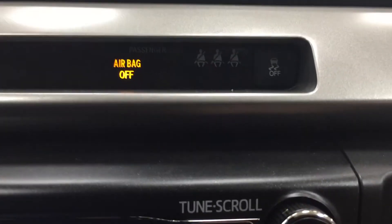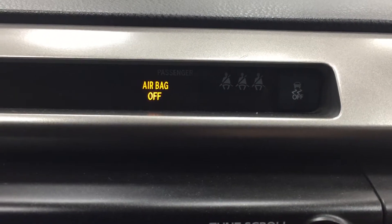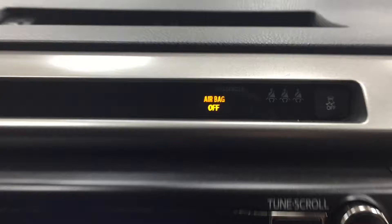Now parents, if you're worried about your kids not buckling up their seat belts, those indicator lights right beside the traction control won't actually turn themselves off until they've actually buckled up their seat belts.